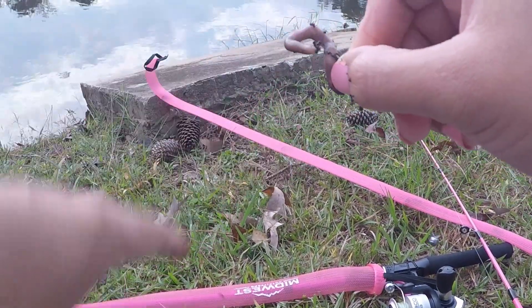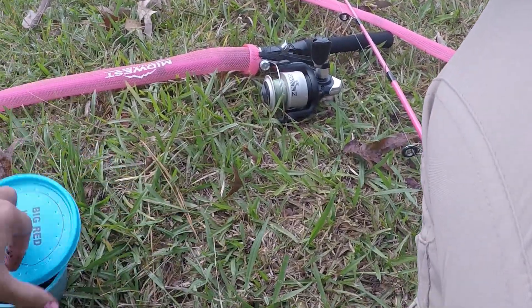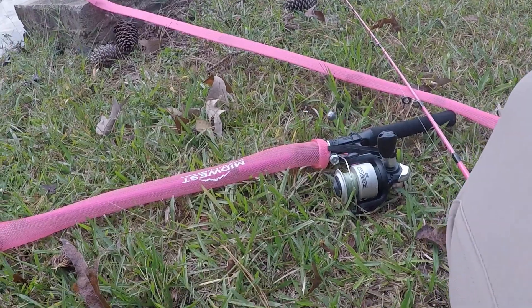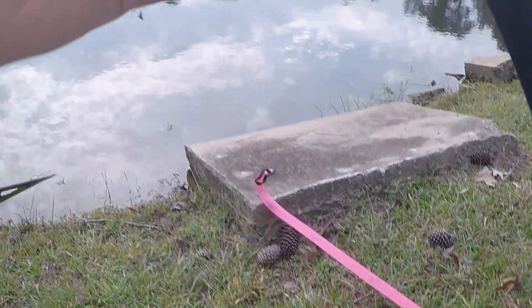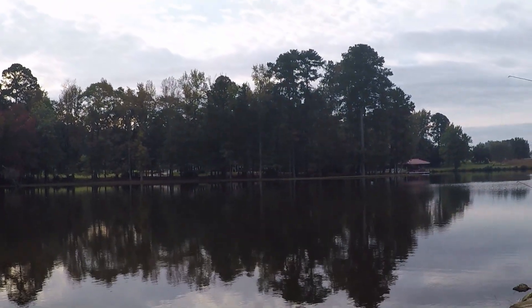Putting the bait on — get your hands dirty, girls. All right, we're gonna make the first cast and see what we can do. I see some stumps out there, some logs, so that might be a good area.